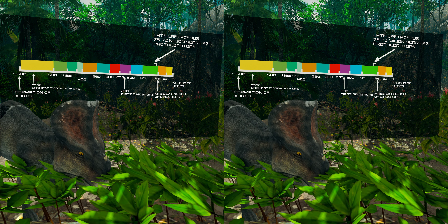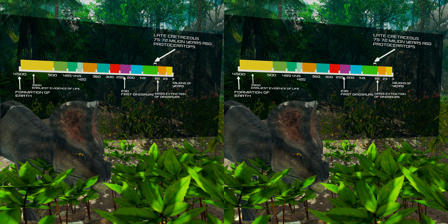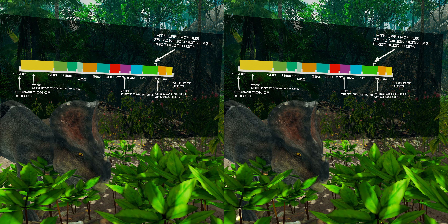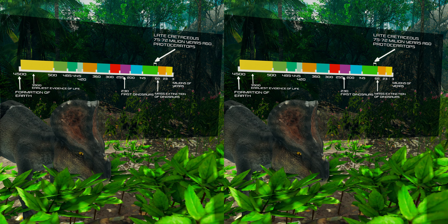Protoceratops is a herbivorous dinosaur that lived about 75 to 72 million years ago in the upper Cretaceous period. It was a member of the Protoceratopsidae, a group of early horned dinosaurs.